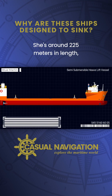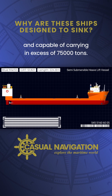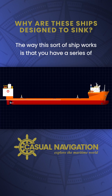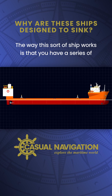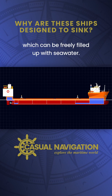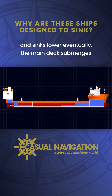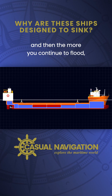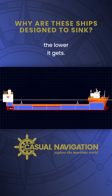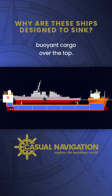She's around 225 metres in length and capable of carrying in excess of 75,000 tonnes. The way this sort of ship works is that you have a series of ballast tanks throughout the hull which can be freely filled up with seawater. By flooding them, the ship gets heavier and sinks lower. Eventually, the main deck submerges and then the more you continue to flood, the lower it gets. Get low enough and there is then space to float buoyant cargo over the top.